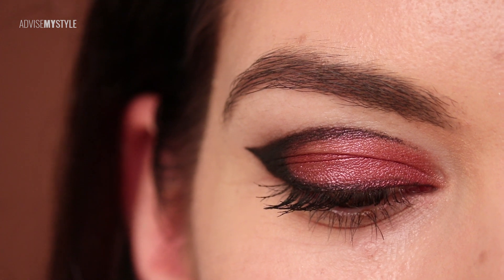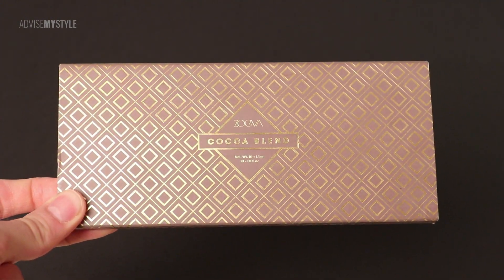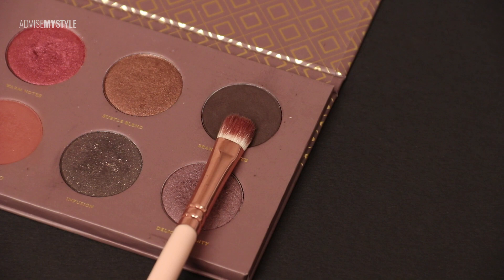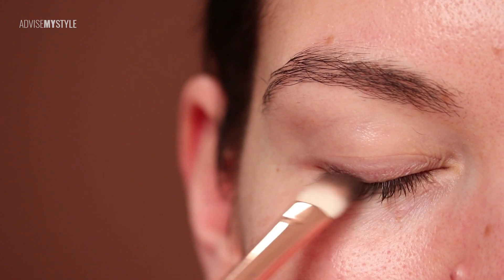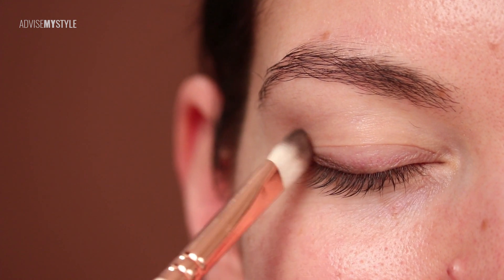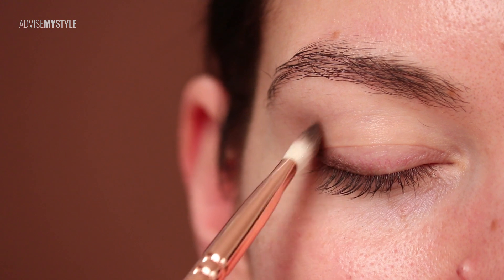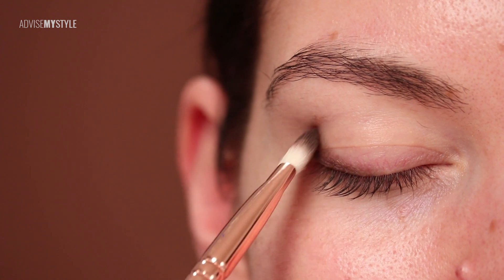Hey hey hey, Advise My Style is back. This time with a question: have you ever tried to copy makeup you saw on Instagram, and even though your technique was flawless, the finished look just wasn't what you expected? I'll try to explain why this happens. I'm with Simona, my friend since college.